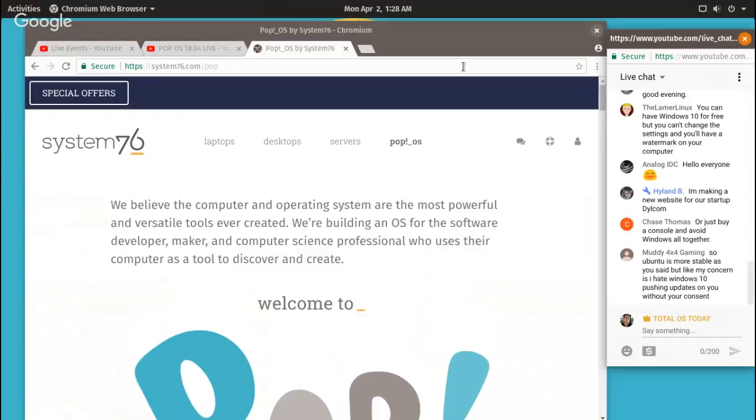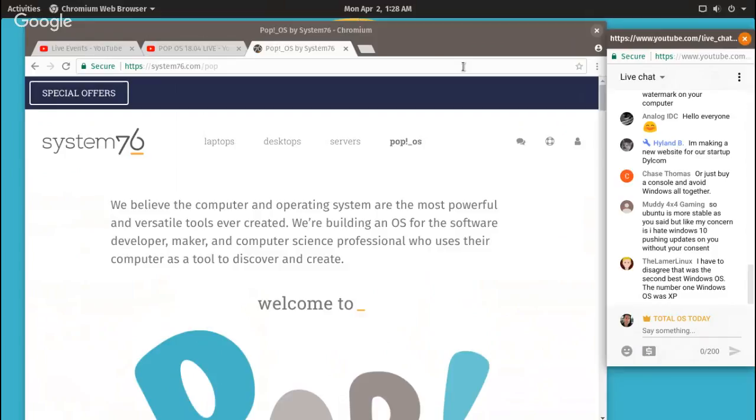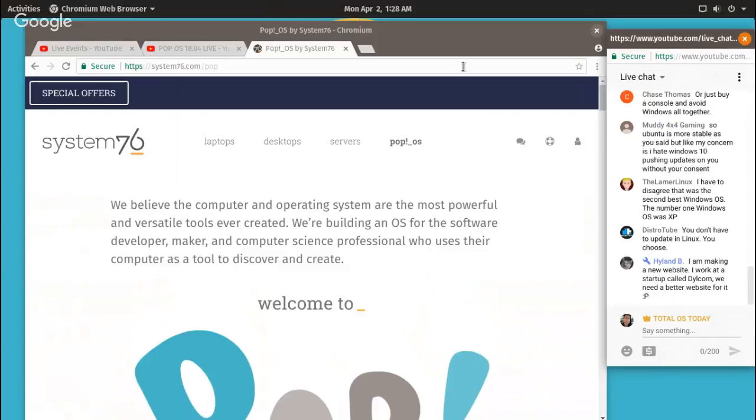Ubuntu is more stable, and your concern is Windows 10 pushing updates. Ubuntu LTS is stable — the beta I've been testing seems stable to me — but to be sure, wait till the latest Ubuntu is finalized, and I think you should be okay.